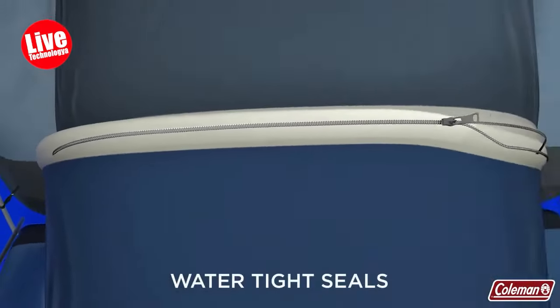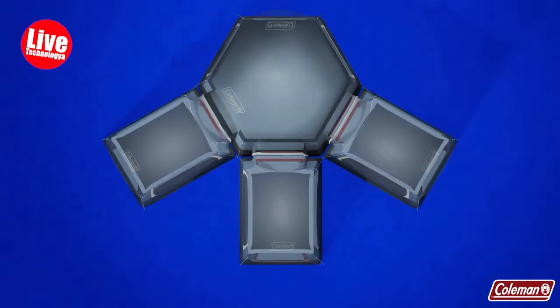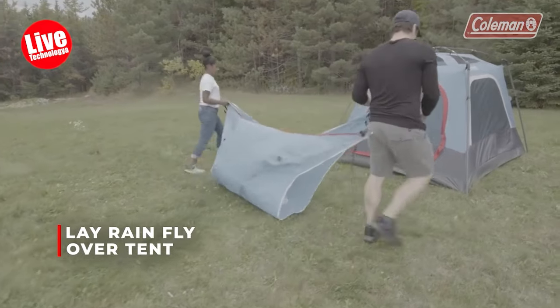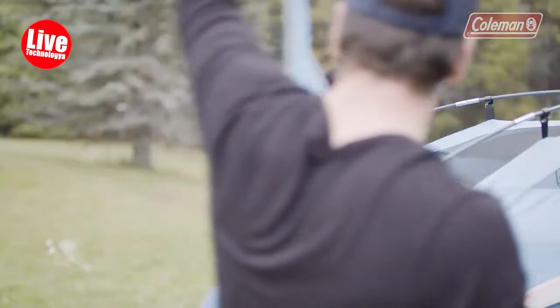In case of rain, the WeatherTech systems of the tents, with welded floors and inverted seams, keep campers and gear dry. The tents also feature robust frames factory tested to withstand winds of 35-plus MPH, extended door awnings, and rain flies to keep out precipitation.